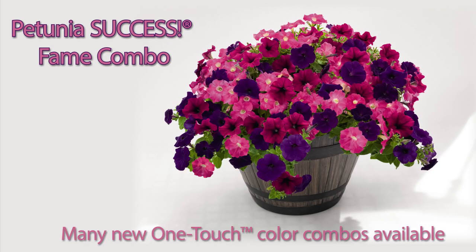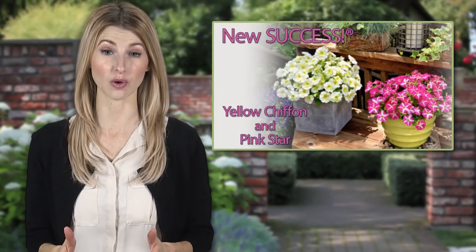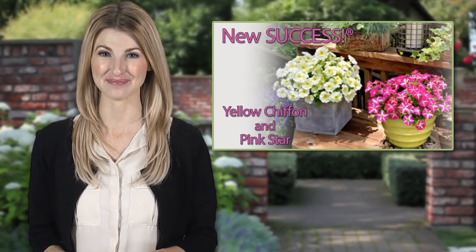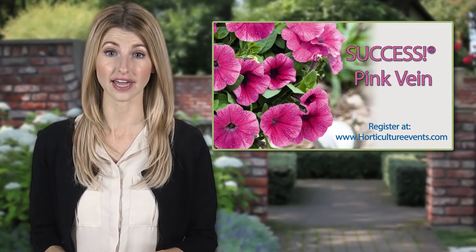Benari also has lots of other new one-touch color combos available this year. Reduced lighting needs and consistent PGR requirements across all colors means that you treat every plant the same. The mounded, spreading habit also shows off more color at retail and in gardens.